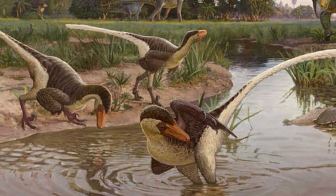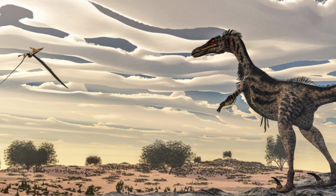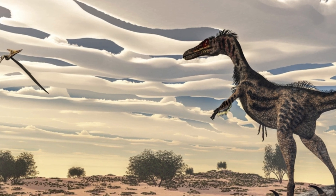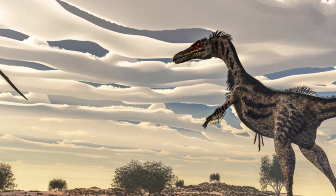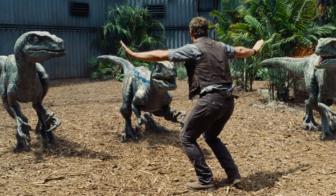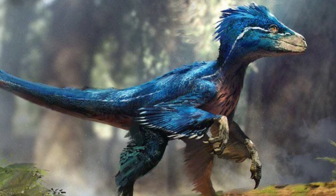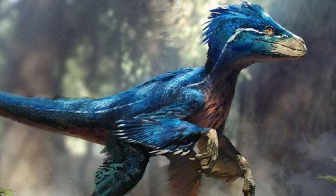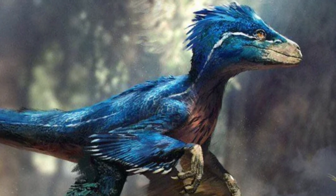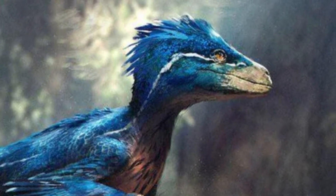Velociraptor is often portrayed as a terrifying giant, but the truth is no less impressive. This small feathered predator was fast, intelligent, and deadly in its own right. Its evolutionary ties to birds remind us how connected the ancient world is to the creatures we see today. So while the Velociraptor of the big screen may be fiction, the real animal was a truly remarkable creature of the Cretaceous. Thank you for watching, and if you enjoyed this deep dive into Velociraptor's world, don't forget to like and subscribe for more prehistoric content.